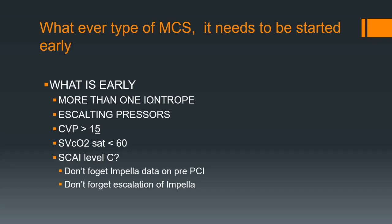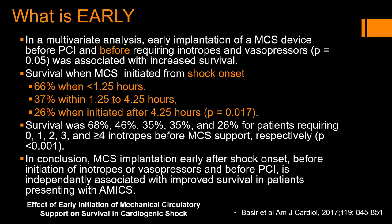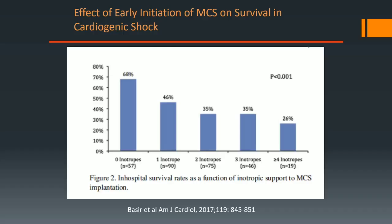Whatever MCS needs to be started, start it early. More than one inotrope — you've got to start thinking. Escalating pressors, low CPO, low SvO2. When you get to that stage, don't forget the Impella data for pre-PCI. There's very good data for putting the Impella in right when you start your PCI if the heart is in trouble. That'll save you a lot of work in the ICU. If you wait too long, you're in big trouble — 26% mortality. The more inotropes you add, you're getting into the hole.